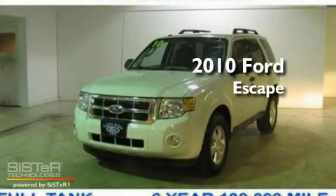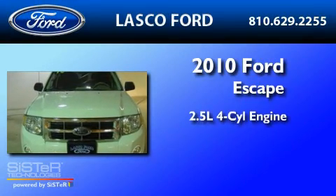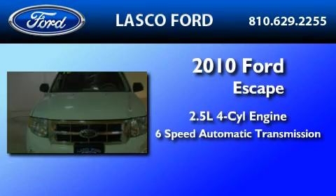This is a certified pre-owned 2010 Ford Escape. It has a 2.5-liter four-cylinder engine and a six-speed automatic transmission.